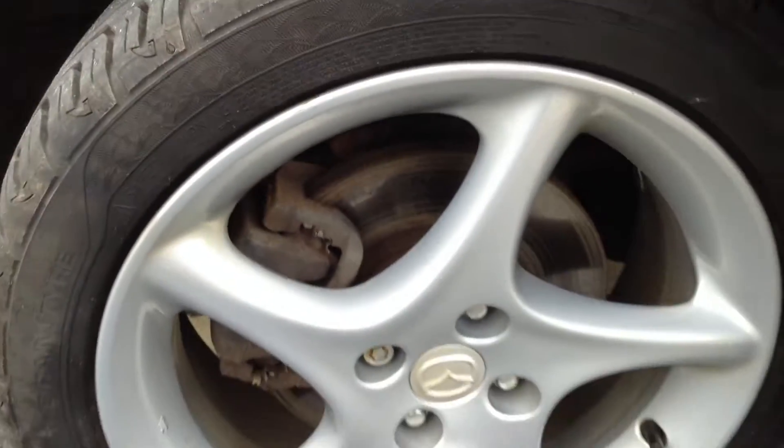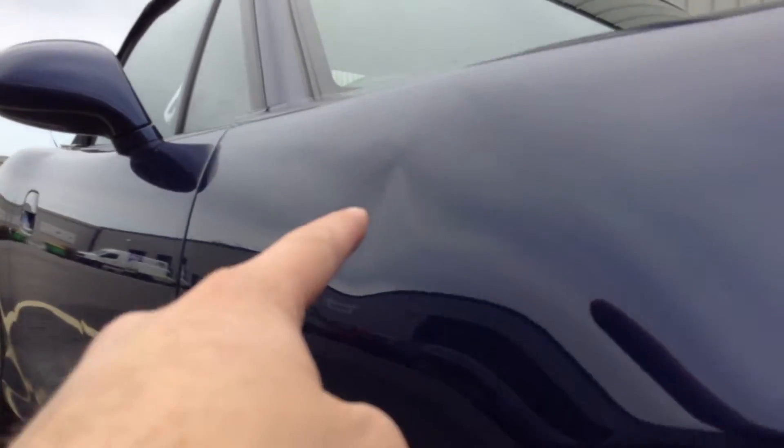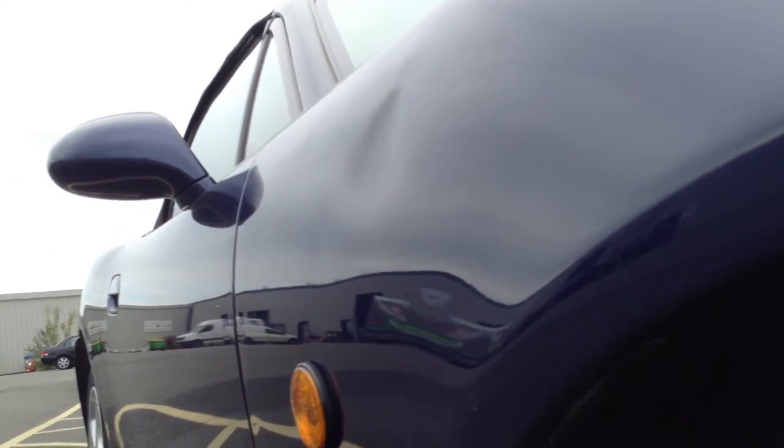Offside front alloy — taking a good look at the condition, no sign of any damage whatsoever there. Real clean looking alloy. Looking down the offside of the vehicle, now there is a good sized dent in this front quarter panel here. As you can see we're just trying to get the light in it — you can see there's quite a good sized dent there.